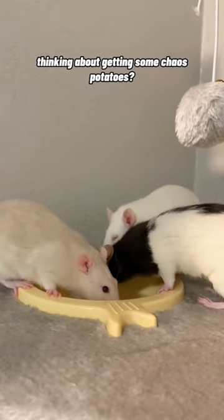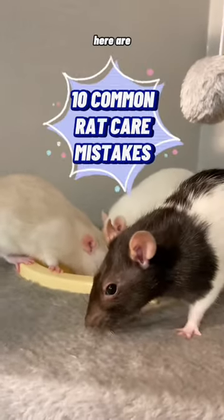It's time for some pet rat education, y'all. Thinking about getting some chaos potatoes? Here are 10 common rat care mistakes.